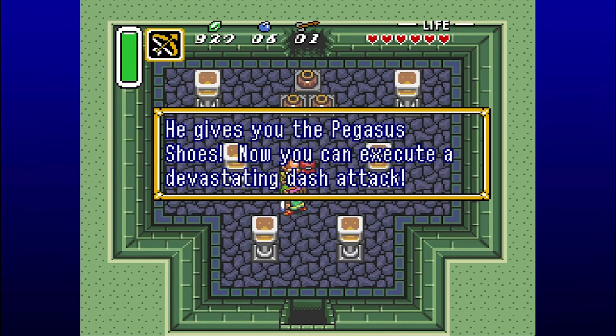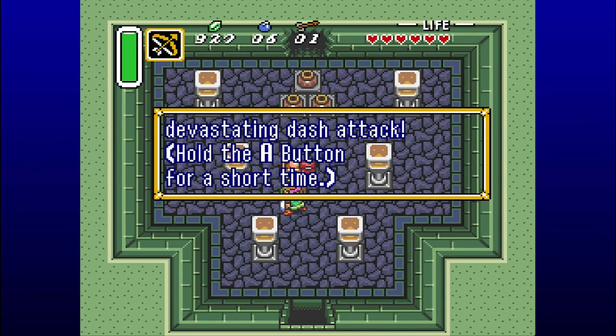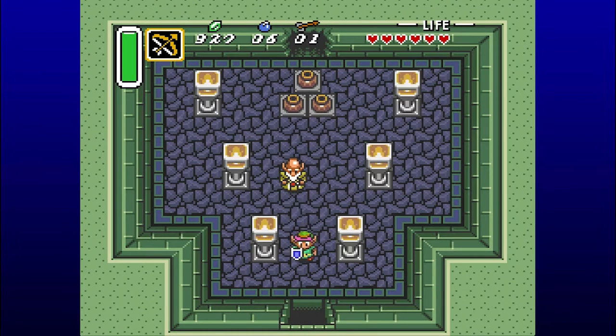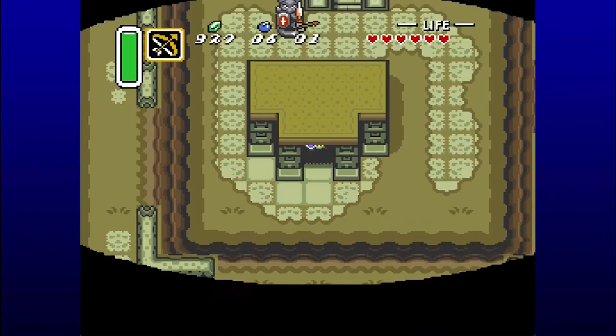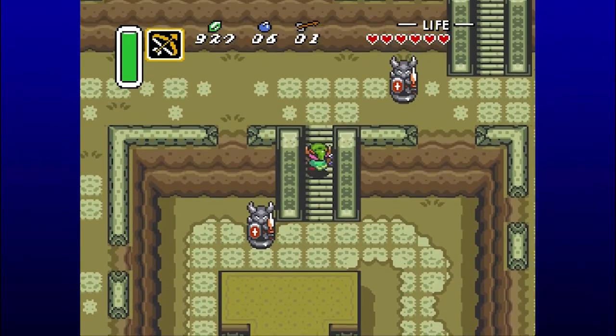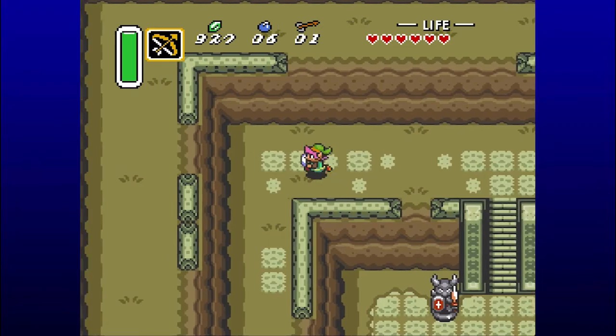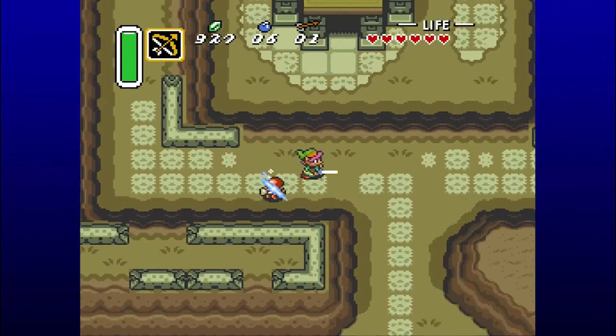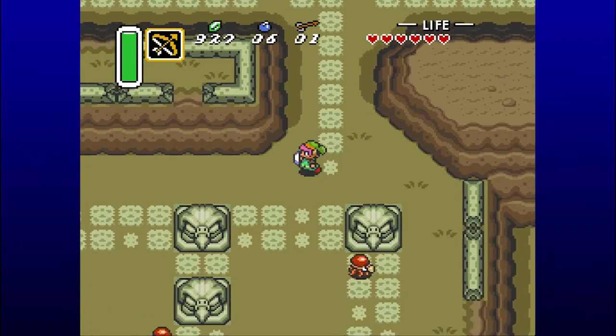So we get the Pegasus Boots. You can now execute a devastating dash attack - hold A for a short time. A helpful item is hidden in the cave on the east side of Lake Hylia - get it! He's probably talking about the ice rod, but we already got that. Now we've got the Pegasus Boots, which is one of the best items in any Zelda game ever. It allows us to dash forward with an attack in front of us, so we're safe, and we can move much faster through Hyrule. I love the Pegasus Boots.